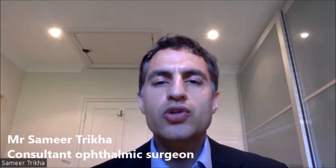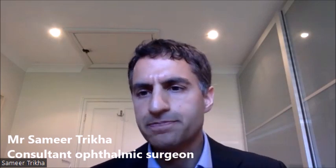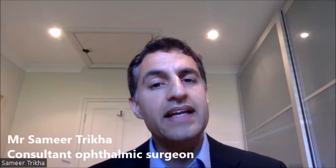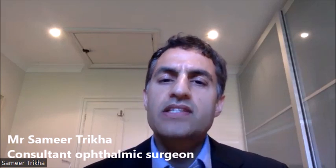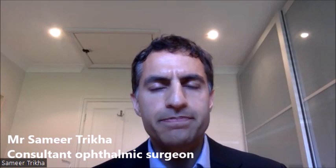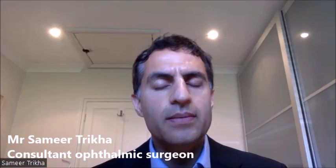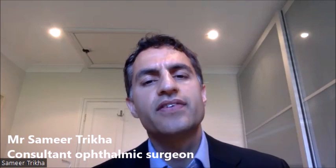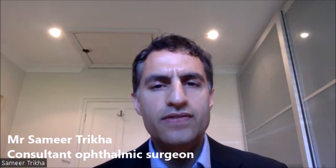The natural lens sits in a clear bag within the eye — think of it like cling film, very thin. There is a small risk that this clear bag can break or rupture during lens extraction, which occurs in about two percent of cases. The good news is it can be dealt with swiftly at the time of surgery, though it sometimes requires a second procedure and placement of the artificial lens in a slightly different position.